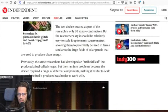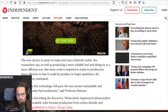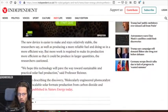Previously, some researchers had developed an artificial leaf that produced a fuel called syngas, but they ran into problems because the device required a range of different components, making it harder to scale up, and the fuel it produced was harder to work with. The new device is easier to make and stays relatively stable, the researchers say, as well as producing a more reliable fuel, and doing so in a more efficient way.